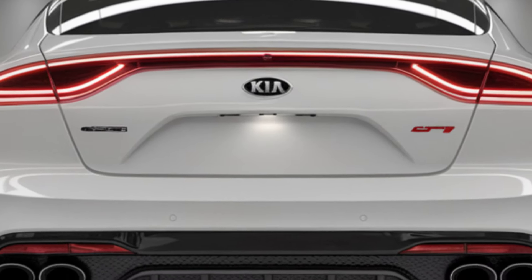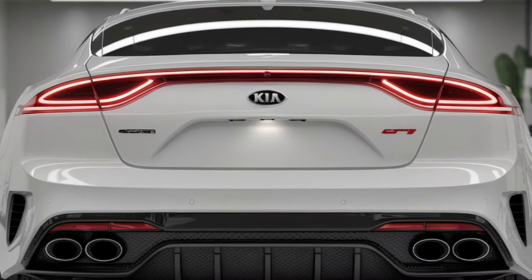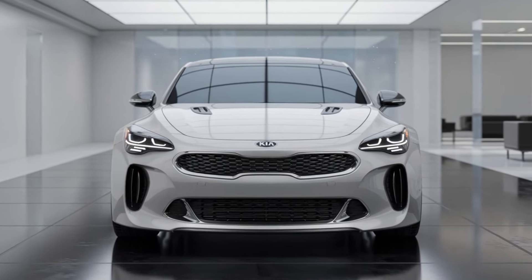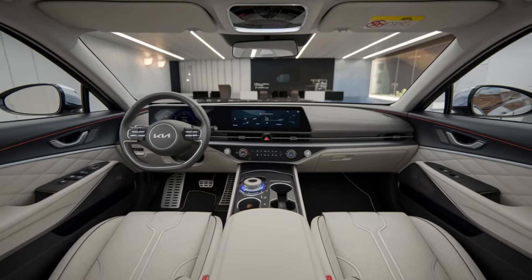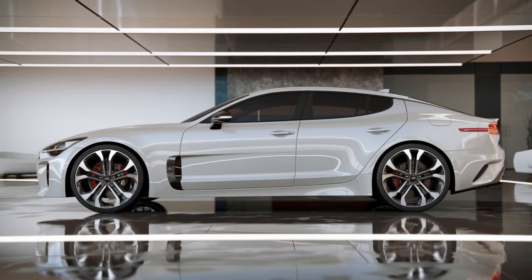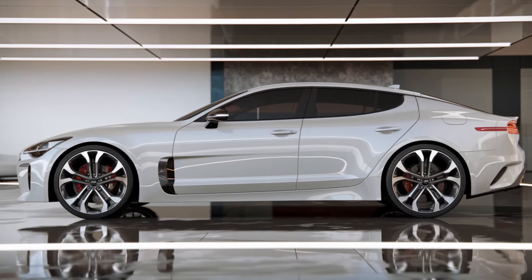Moving to the powertrain, the 2025 Kia Stinger is expected to offer two engine options, giving drivers plenty of choices depending on their performance needs. The base model will come with a 2.5-liter turbocharged four-cylinder engine, producing an impressive 300 horsepower and 311 lb-ft of torque.